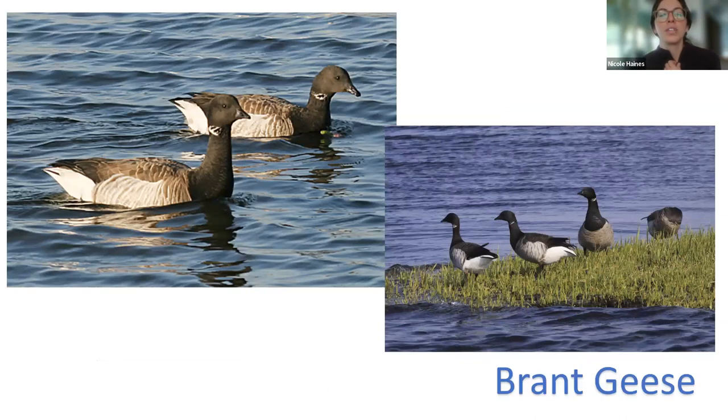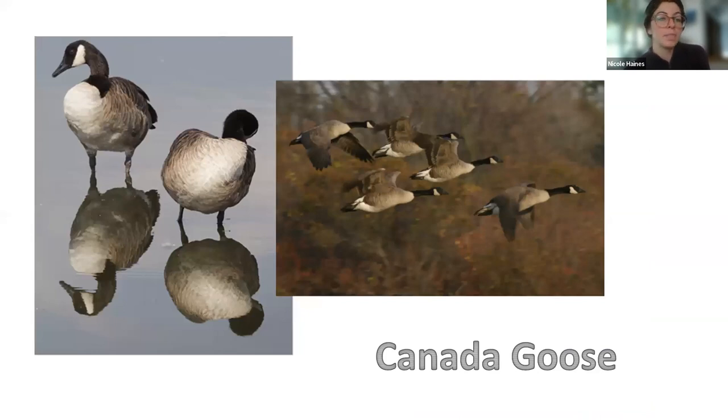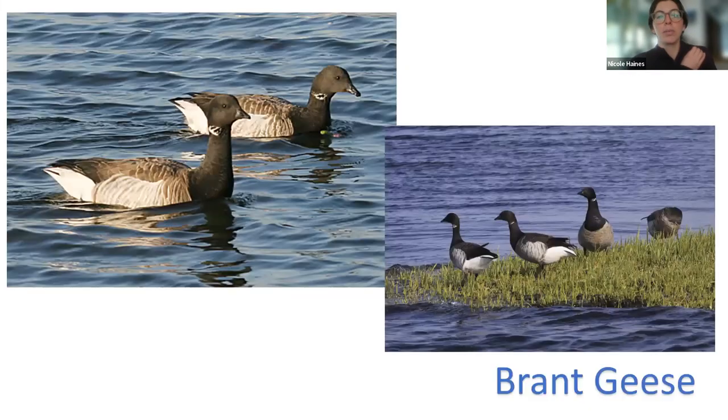We see a lot of brant geese at Sandy Hook. Brant look similar to Canada geese but are smaller — smaller head, smaller bill, mostly black with a small white line under the head. Canada geese are bigger, with more light brown and white coloring and almost like a white beard under the chin. Brant geese dabble for their food; they usually nest in Greenland above the Arctic circle. They used to survive off eelgrass, but as that disappeared they converted to sea lettuce, and now they've even accustomed to eating lawn grass, just like Canada geese.